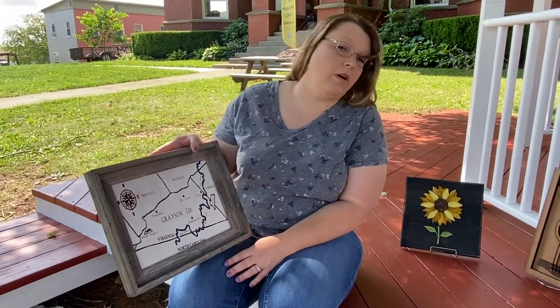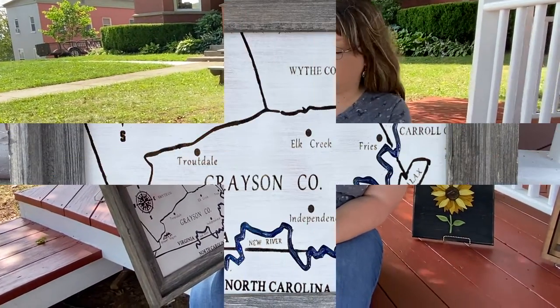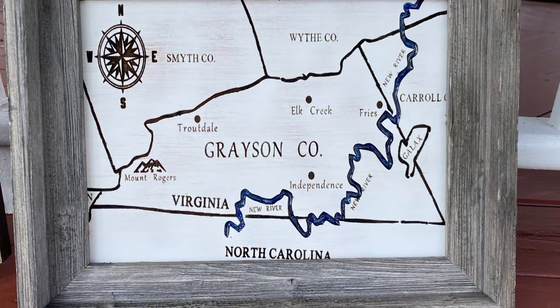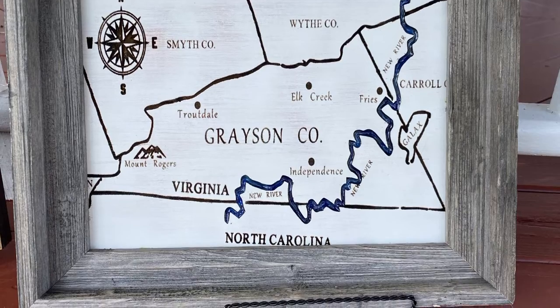Independence, Mount Rogers — of course, the highest peak in Virginia. I did draw the map and I added the specific places that I wanted, and then I engraved it onto the wood.